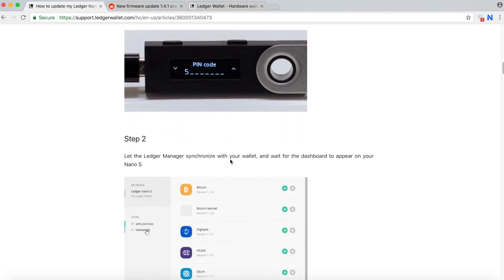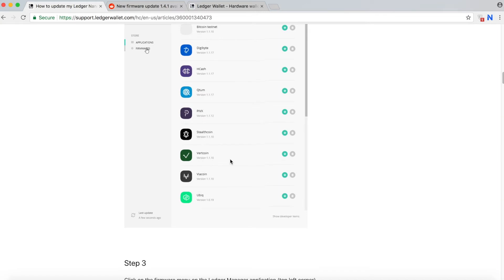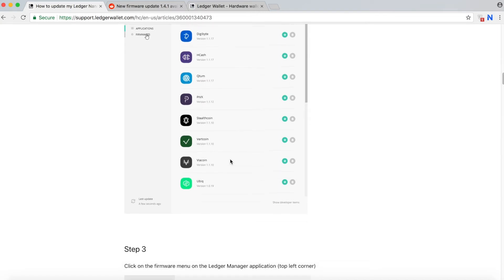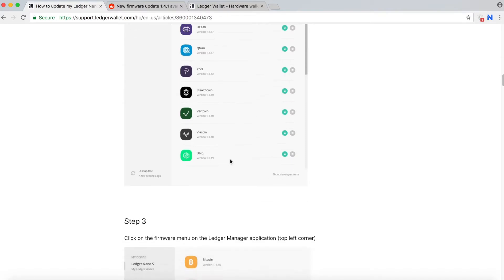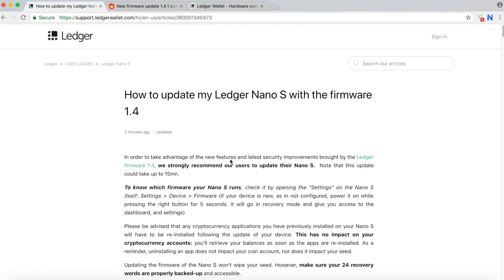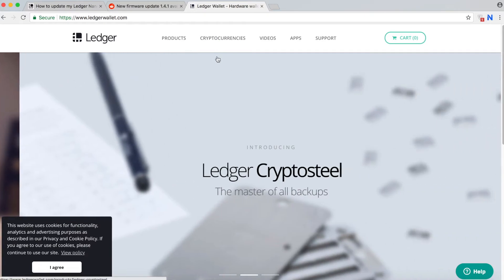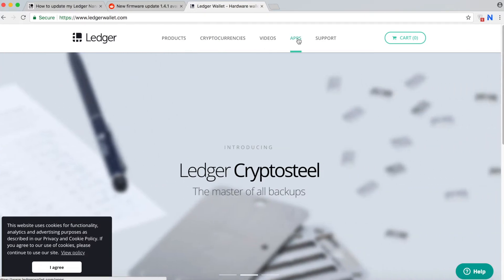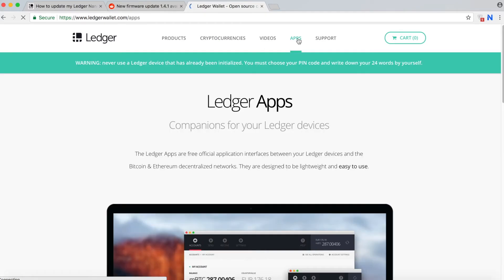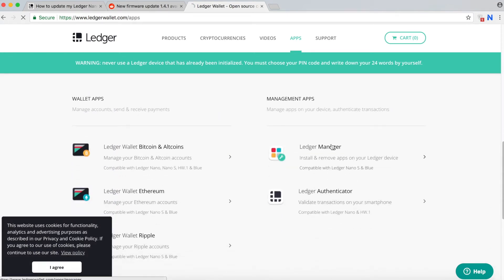Make sure you follow the instructions and read them very carefully before you do the installation. On Reddit, some users encountered problems after the update where the Ledger was not usable. So just be very careful how you proceed. The first step is to go to the apps and install Ledger Manager if you don't have it.